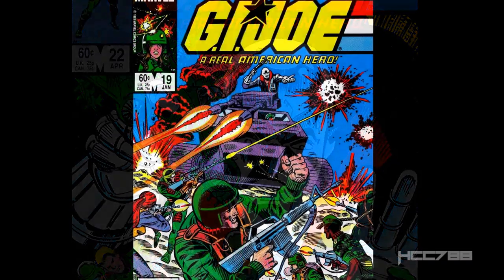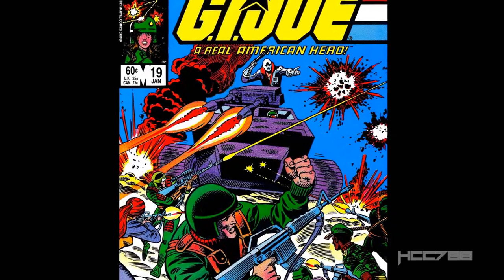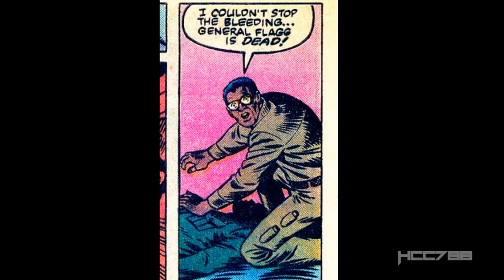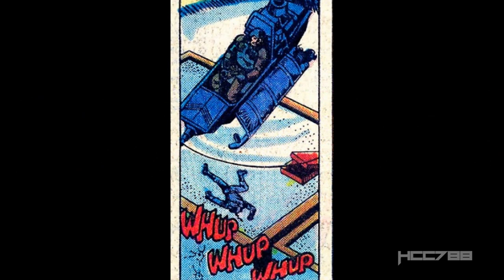Going back to issue number 19 for the recap: Cobra attacked G.I. Joe's headquarters, the Pit, but G.I. Joe managed to trick Cobra into thinking they had destroyed the headquarters when, in fact, most of the headquarters was underground. Four supporting characters died: General Flag, Quinn, Dr. Venom, and Scarface. Major Blood escaped with the injured Baroness.